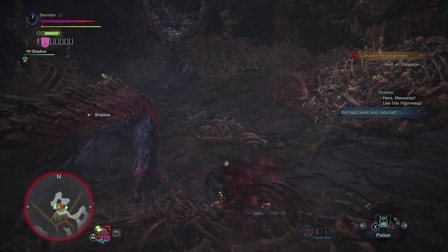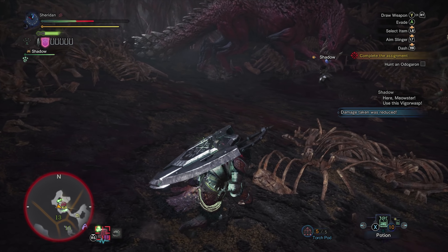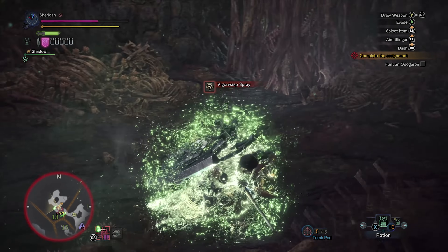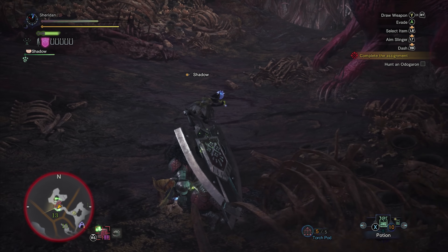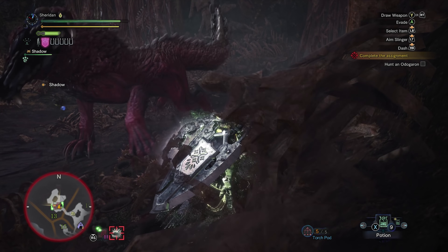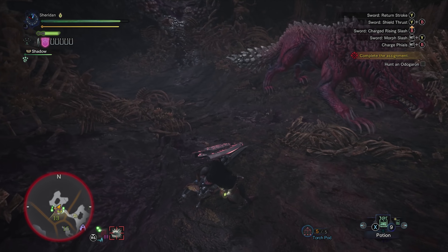Now we're hurt. Ow, stop it. So we need to put the weapon away and crouch — this will eventually get rid of our bleeding. Please leave me alone. That did not give me nearly as much health as I thought it was going to. You can also heal from bleeding by eating food if you have the right food. All right, let's get this back out. We've got to go back to our fight here.